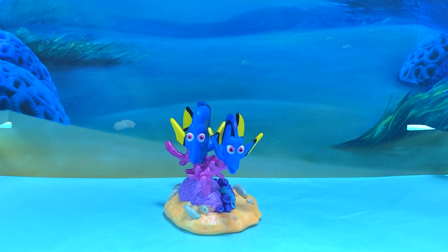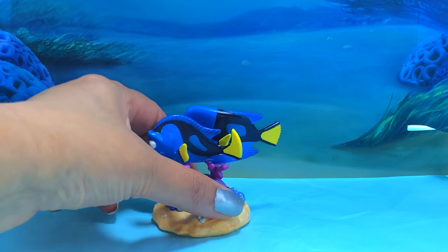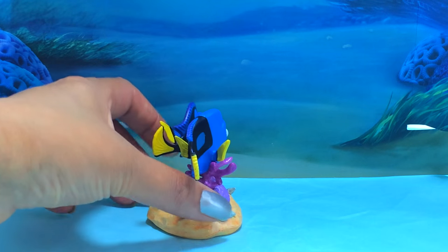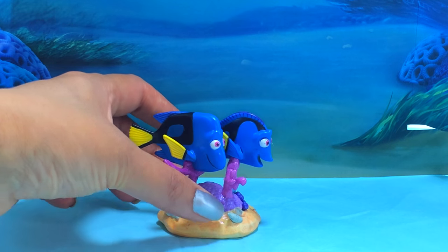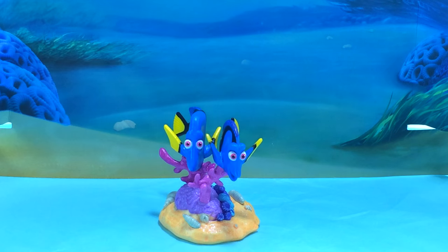And finally, I think it's Dory's parents, Jenny and Charlie! I hope Dory finds them in the film! I really hope she does! I can't wait to see it! It's so exciting! Wondering what's gonna happen!